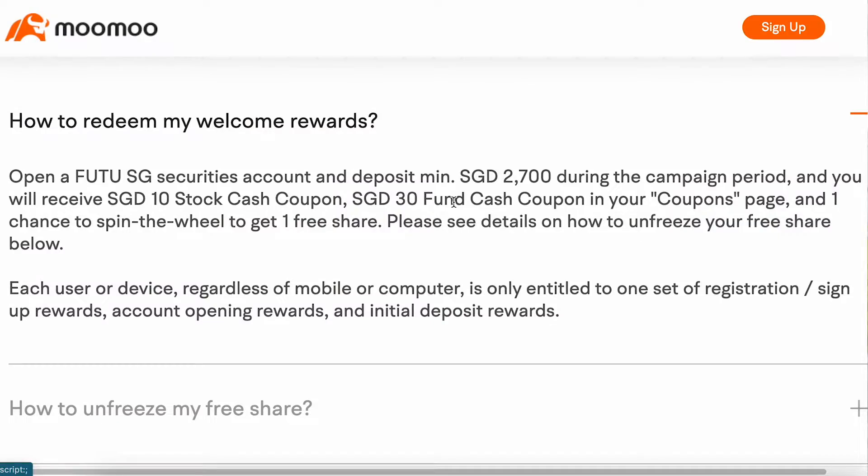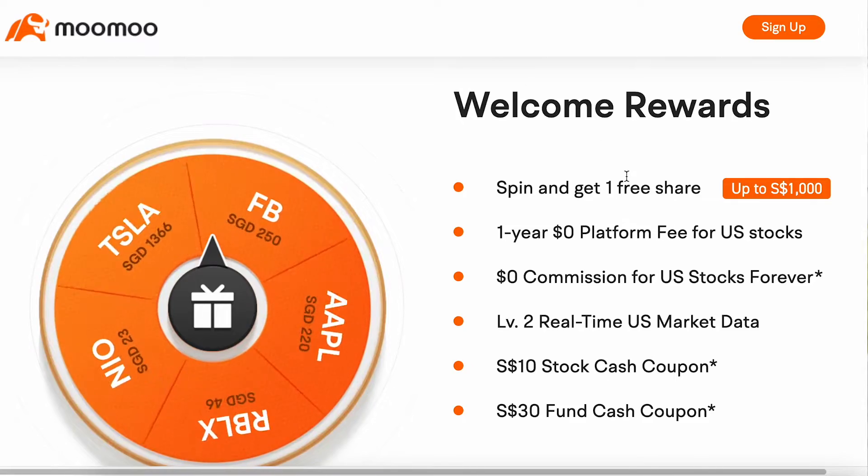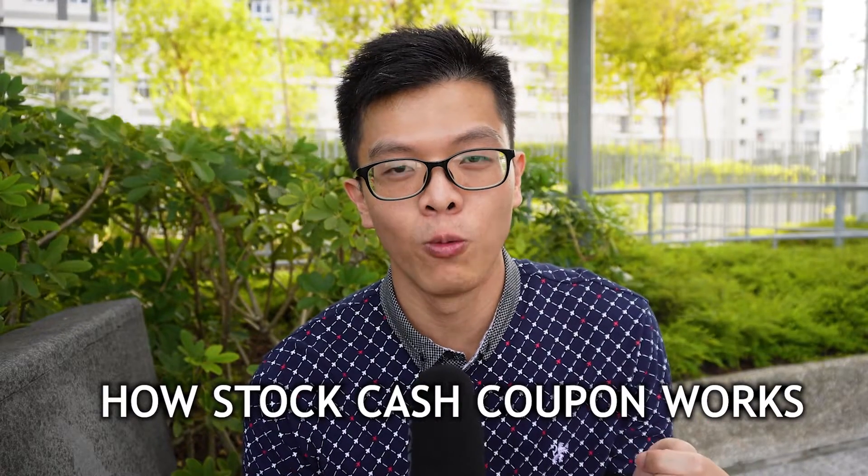With moomoo, the terms and conditions are slightly different. Your first deposit must be at least $2,700 Singapore dollars to get a $10 cash coupon for stocks, a $30 cash coupon for funds, and one chance to spin the wheel for a free stock. The free stock could be as high as a Tesla stock worth $1,000, or other attractive stocks like Facebook or Apple. You also need to hold your $2,700 in moomoo for at least 30 days to be eligible. The stock cashback coupon works by purchasing stocks and having the amount credited back the next working day — for example, the $10 coupon automatically applies to your next stock purchase, like buying 10 units of ES3.